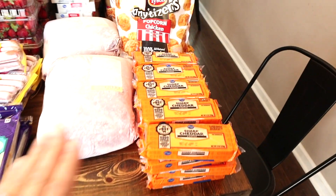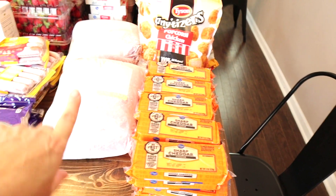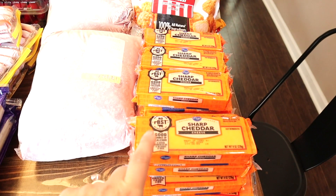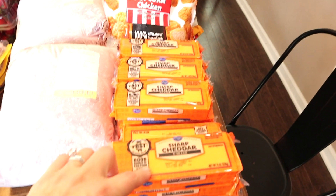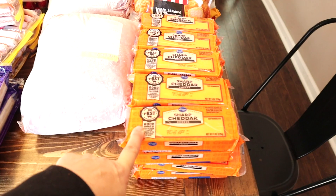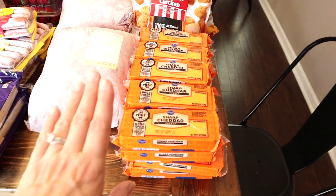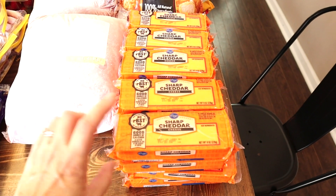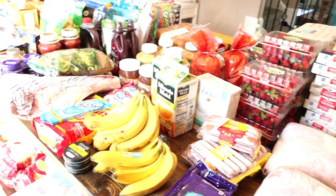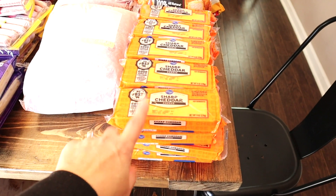We'll start with the cheese — it was a dollar thirty-nine for eight ounces. When I see a deal I don't just assume it's good. I figure out the price per pound and then check other stores like Walmart, Sam's, and Costco to compare. I don't care if it comes in eight ounces or a five-pound block — I just want the best deal per pound. This was by far the cheapest I could get cheese, so I bought twenty packs — the equivalent of ten pounds of cheese, which will get us through about a month.